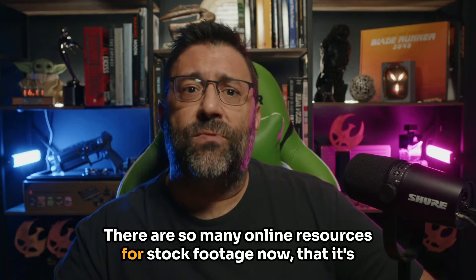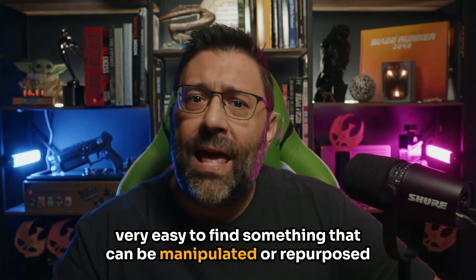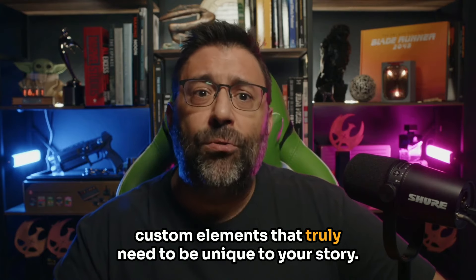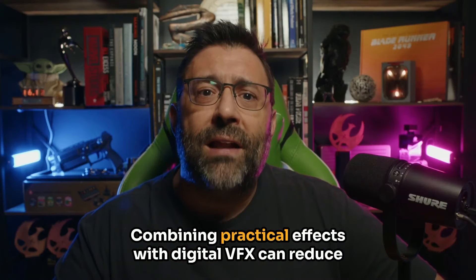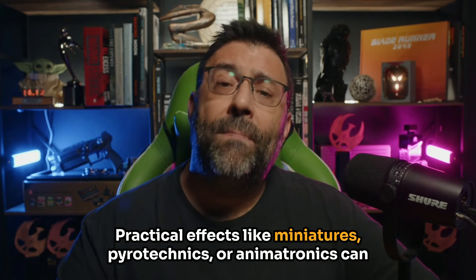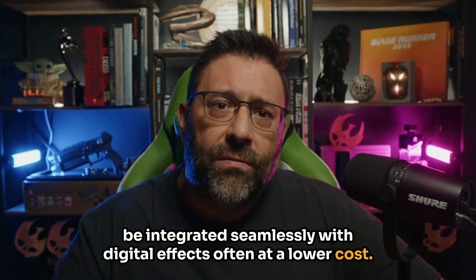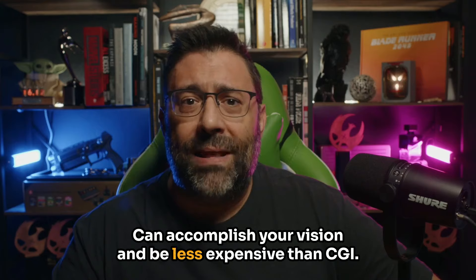There are so many online resources for stock footage now that it's very easy to find something that can be manipulated or repurposed to achieve the effect you want. By tapping into these resources, you can focus your budget on custom elements that truly need to be unique to your story. Tip number four: use practical effects when possible. Combining practical effects with digital VFX can reduce costs and enhance realism. Practical effects like miniatures, pyrotechnics, or animatronics can be integrated seamlessly with digital effects, often at a lower cost. Sometimes even an out-of-the-box model can accomplish your vision and be less expensive than CGI.